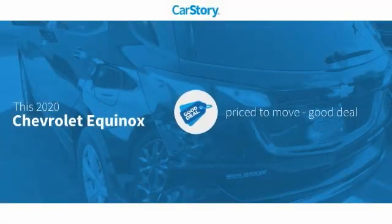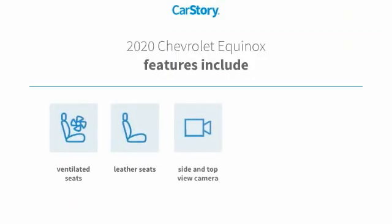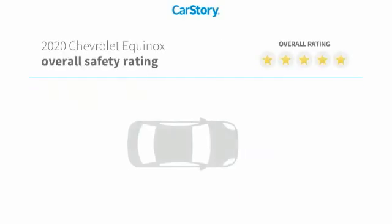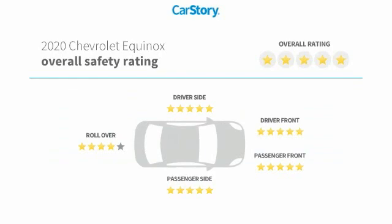CarStory research indicates this vehicle is priced below the average market price. Features also include leather seats, adaptive cruise control, cooled seats, ventilated seats, and it has been listed as an IIHS top safety pick with these ratings.